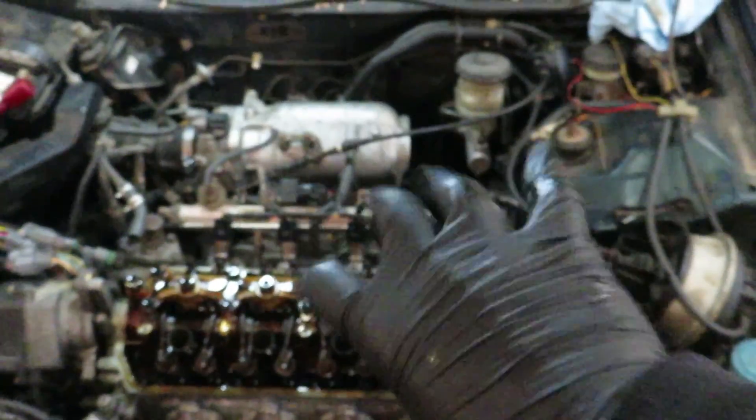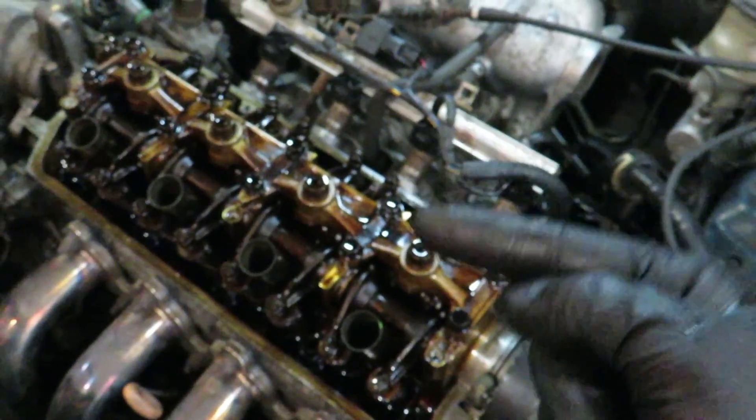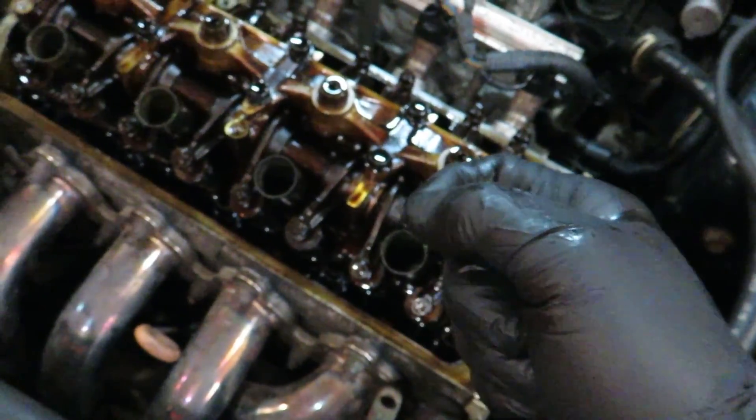Everything is off now. What we're going to do is take this spark plug out and use a long screwdriver or the dipstick — stick it in there and slowly rotate the engine until it reaches its highest point. We're doing that because we need to set the piston at top dead center. This engine didn't come with a lower cover, so I have no timing mark to go off of, so we'll set the piston at the highest point on the compression stroke to know it's at TDC.